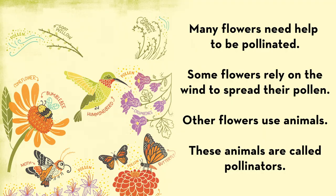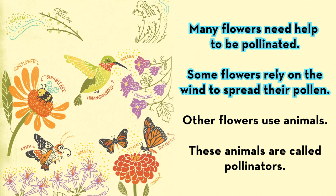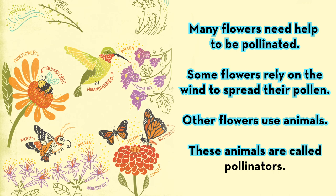Many flowers need help to be pollinated. Some flowers rely on the wind to spread their pollen. Other flowers use animals. These animals are called pollinators.